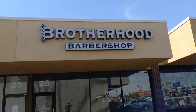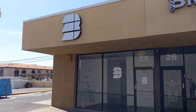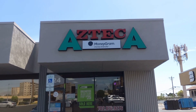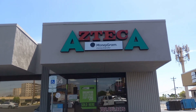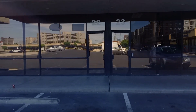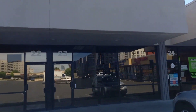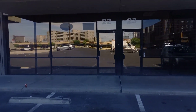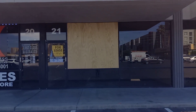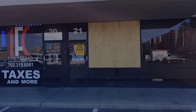Next up we have Brotherhood Barbershop. Then we have a storefront that looks like it's empty. Next up we have an Aztec Money Grant and money transfer. Then we have two storefronts that are empty, and next to those we have another storefront that's empty — there's a phone number there if you're interested in leasing.